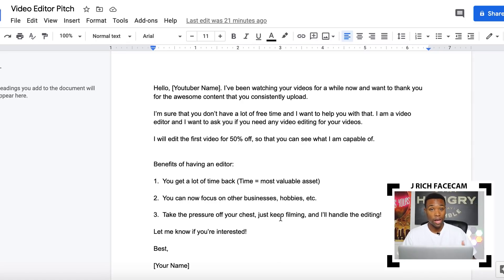The benefits of having a video editor are: number one, you get a lot of time back — and time is the most valuable asset. Number two, you can focus on other businesses, hobbies, etc. Number three, take the pressure off your chest — just keep filming and not handle the editing. The most important part of the email is having those benefits listed so the YouTuber can resonate with you. As a YouTuber myself, I know editing takes a lot of time — I've spent six to eight hours editing a single 10-minute video. This is why video editing is a huge drop servicing niche.